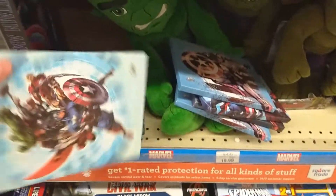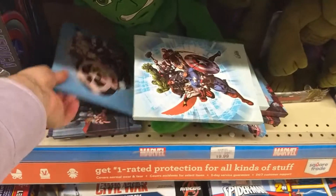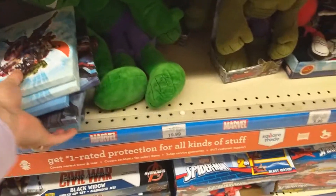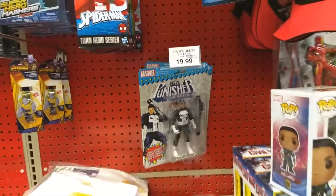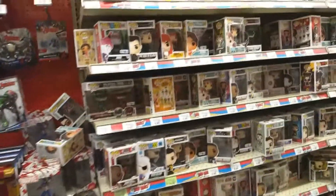Quality is definitely not very good, but at a distance it looks nice — they're pretty sweet looking. Cap America — I already saw that one. Alright, a couple of vintages, two vintage Punishers, and then Funko Pops.